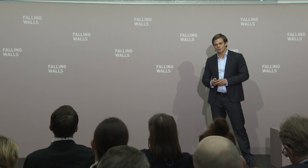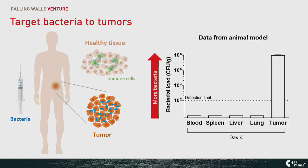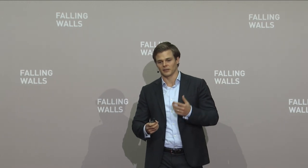In animal models, we validated what we had hoped to observe. The higher you go on the bar on the y-axis, the more live bacteria you get. Four days after systemic administration of these bacteria in animal models of tumors, in blood, spleen, lean tissue, and lung, there are no more live bacteria detectable, while within the solid tumor we end up having more than 100 million live bacteria per gram of tissue. That's a huge amount of live bacteria on site in order to act on the tumor.